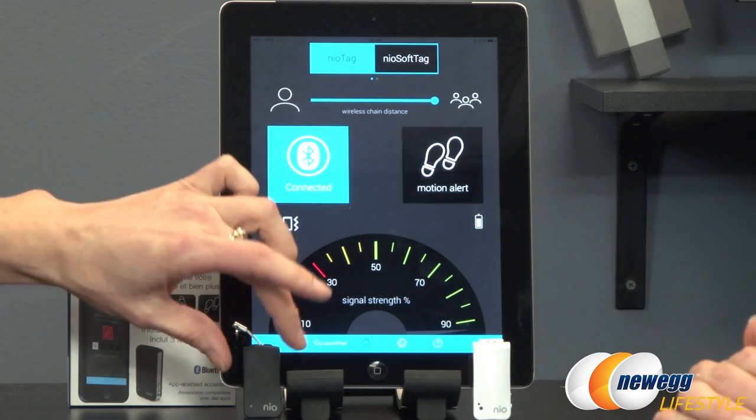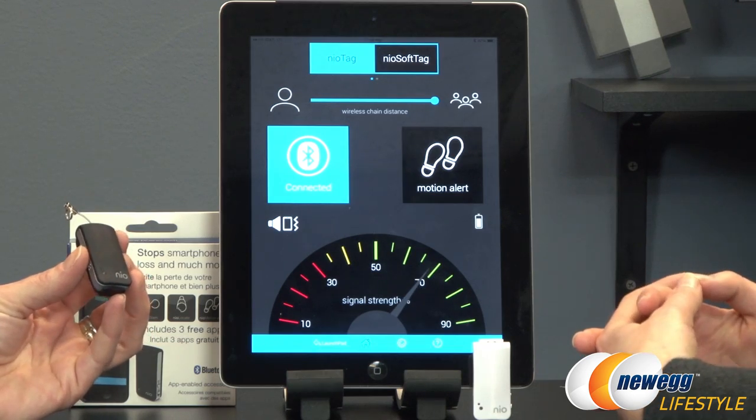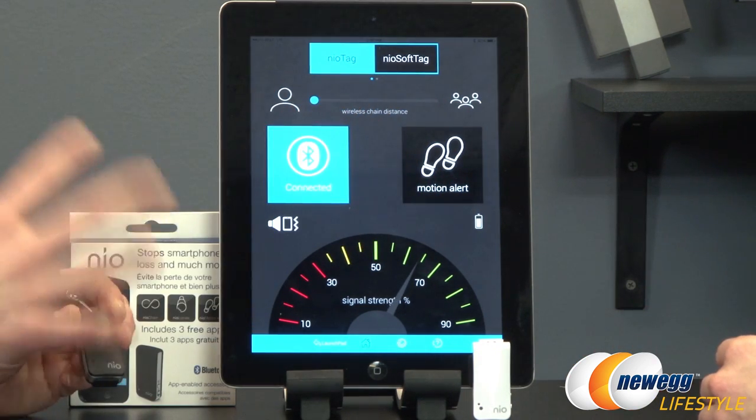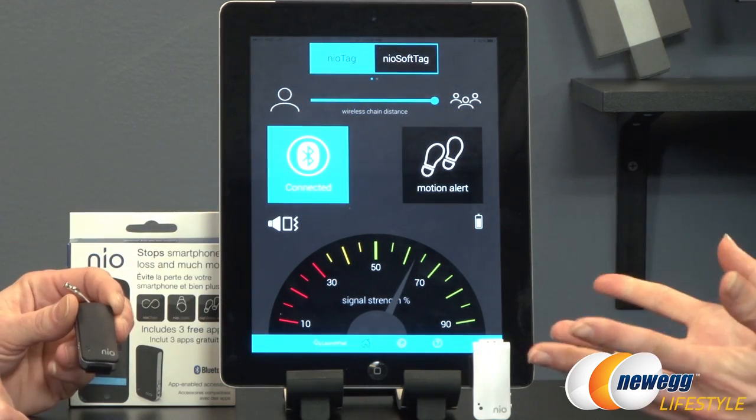A best use scenario would be you walk out of a restaurant without your device — you leave it on the table like so many of us do. So what happens is, this is your NeoTag here. You create a Bluetooth chain using Bluetooth 4.0, and it creates a chain system that when it's broken they both alarm. The nice thing about Neo is you get to pick the distance that it will alarm, so you can have it really close if you want to keep a really tight leash on your iPad, or further away if you're at home and don't want it going off every time you walk around a room.